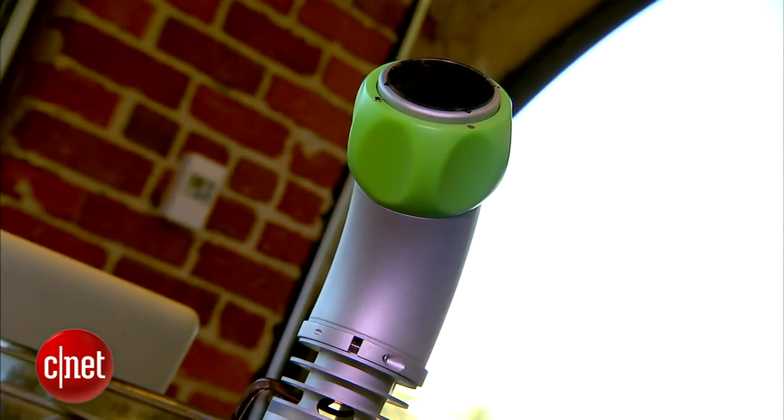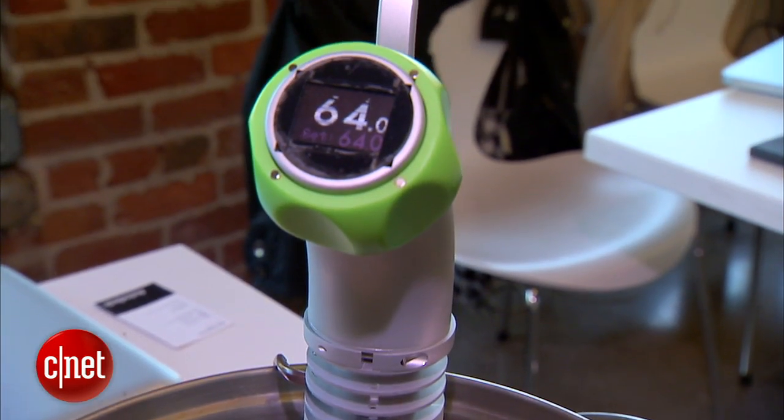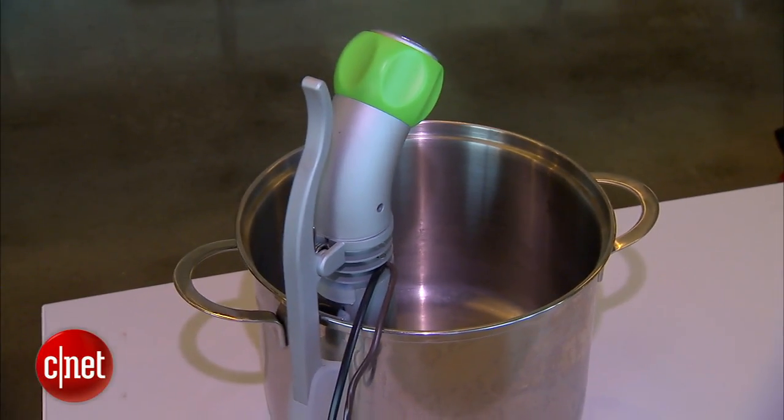For foodies, Namiku makes easy work of the sophisticated-sounding cooking method, sous-vide. Push the screen to turn the device on, and turn the green knob to adjust the temperature. So why would a home cook want to use this when this is something that the top chefs do? It's foolproof — you can use exact science. The inside of a steak is 57 degrees Celsius, and that's exactly what you can set your Namiku to.